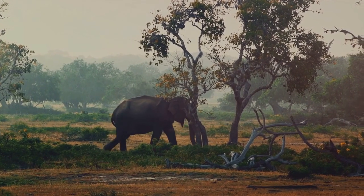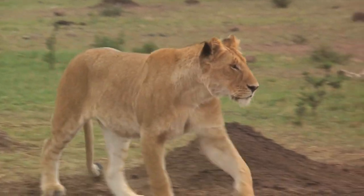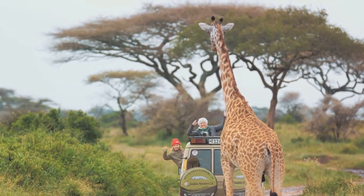Respect local customs, support local businesses and leave no trace behind. Your safari adventure can contribute positively to conservation efforts and local economies if you choose responsibly.